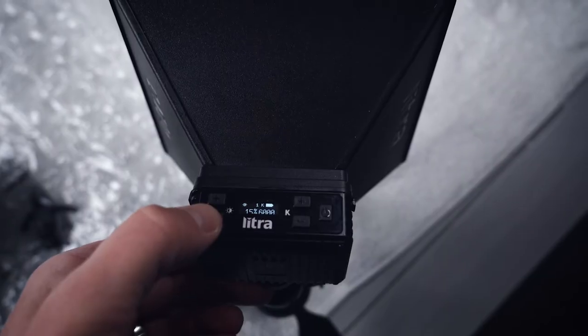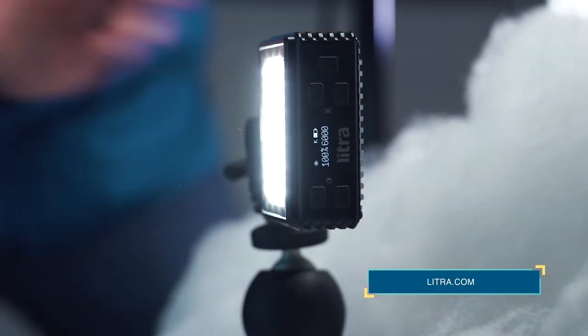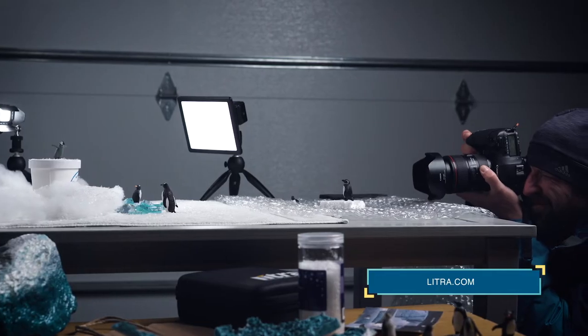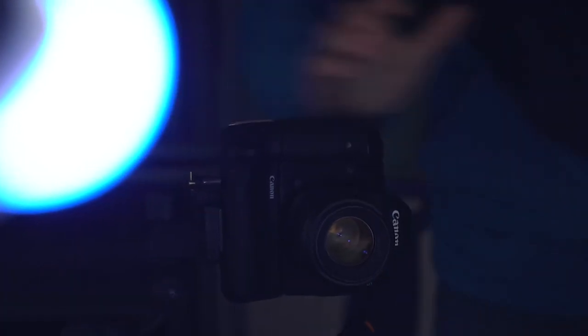Lytra was a sponsor of mine and they had sent me some other really cool products which you see behind me here. I have the Lytra Torch, the Lytra Pro, and the new Lytra Studio, which is an incredible system of lights. They work really well — perfect for this non-heated garage that I kind of built into a little studio space.